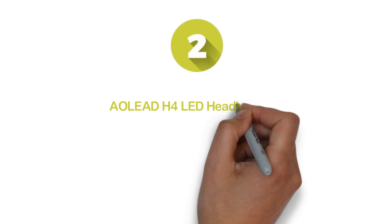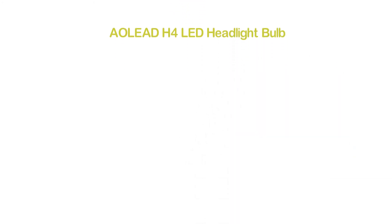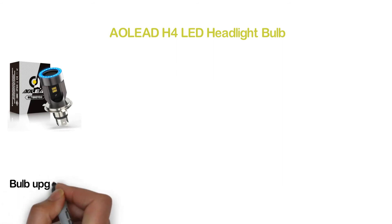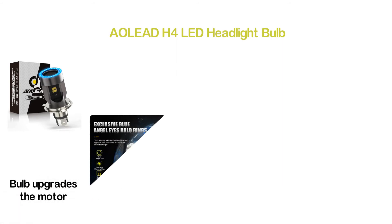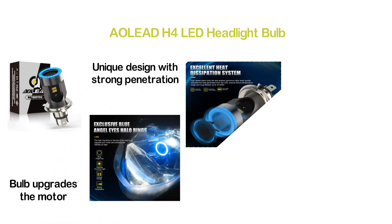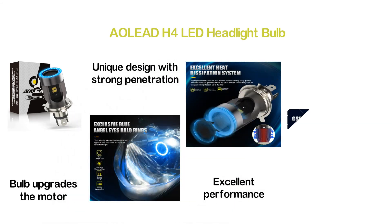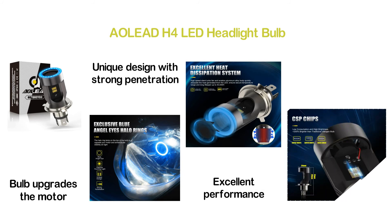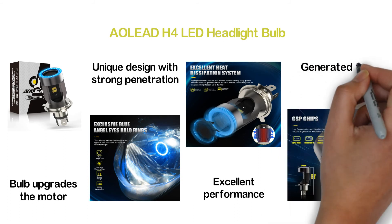Number 2 in our list: the AOLEAD H4 LED Headlight Bulb. Featuring an exclusive Blue Angel Eye Halo ring lamp on top of the bulb, it upgrades the motor and enhances visibility at night. A unique design with strong penetration makes it a really amazing option for excellent performance. A high-speed silent turbo fan with aviation aluminum alloy body quickly dissipates the heat generated from the LED.